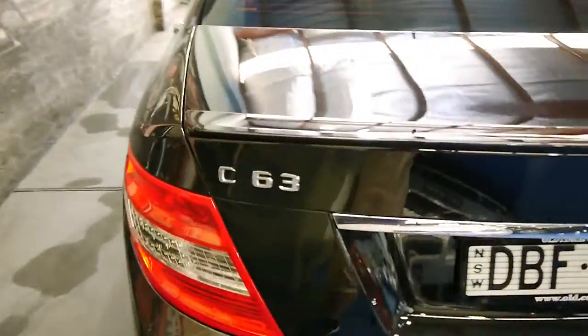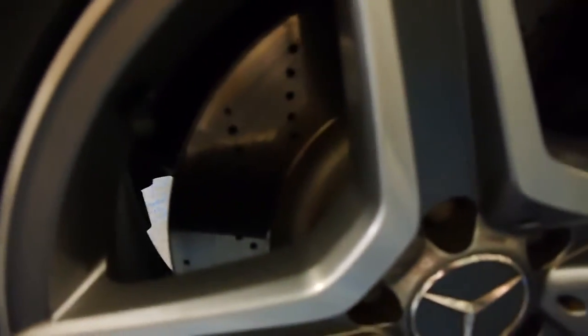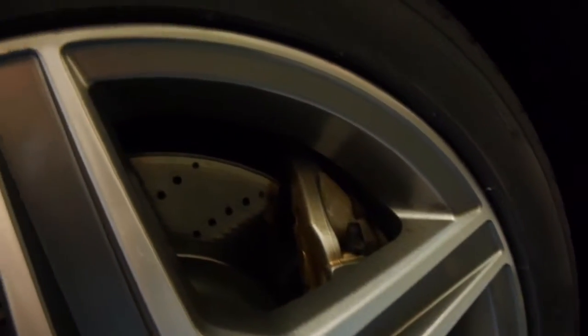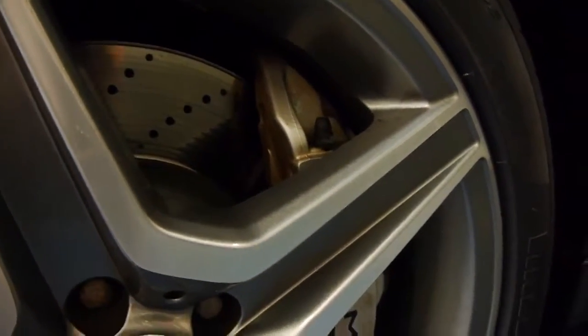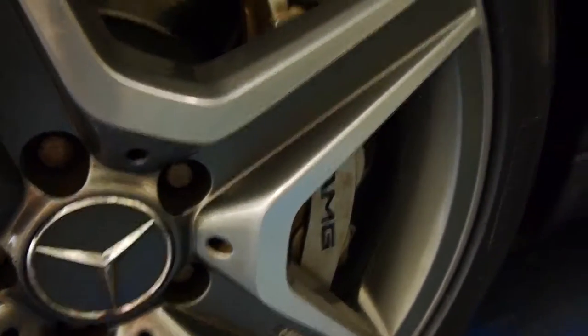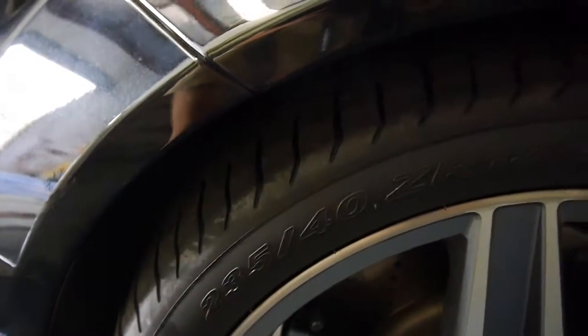Nice C63 and AMG badging following suit on this side. The paintwork is excellent. More AMG badging up front. We've got cross-drilled vented rotors and AMG calipers — I'd hate to guess how many pistons are in those, but it's got serious stopping power. Tyres are 235/40 ZR18s and we're wearing Pirelli P Zeros with lots of tread.